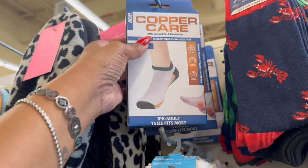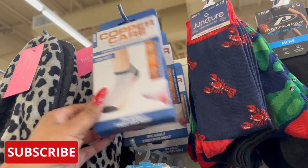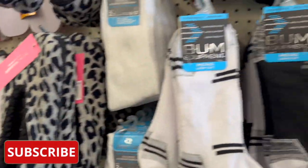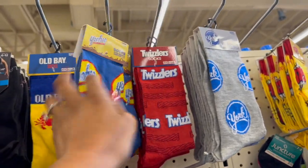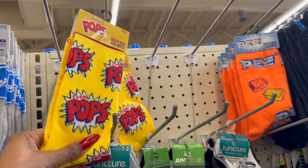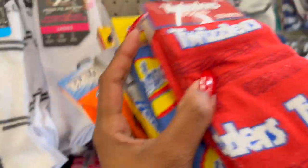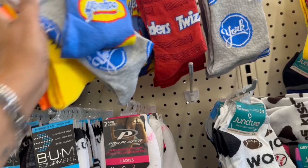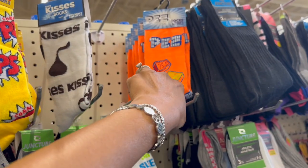These are new — the Copper Care socks to help soothe aches and muscle pains, copper compression socks for feet, one size fits most. I'm going to grab two of these — great deal for $1.25. They also have new novelty socks: Yahoo, Twizzlers, York pops — cute adult sizes fitting men's 6 to 12. Great stocking stuffers, especially for men who love wearing fun socks with their suits. A dollar 25 is an awesome deal.